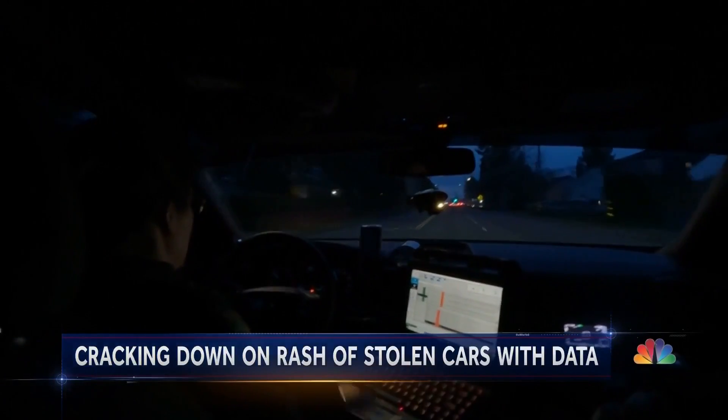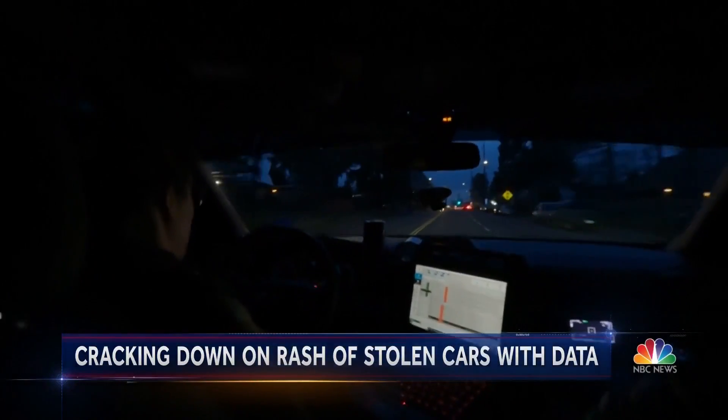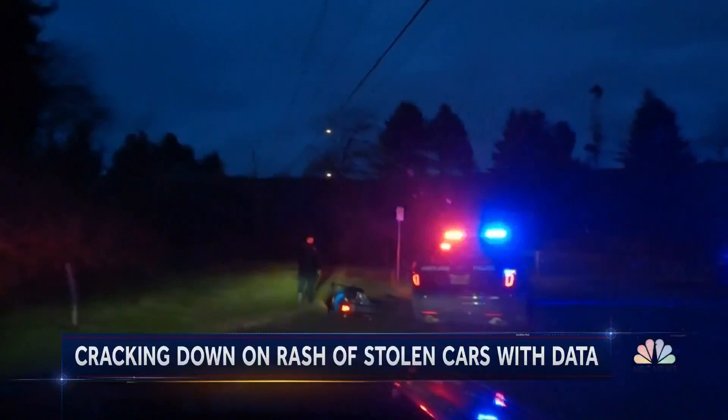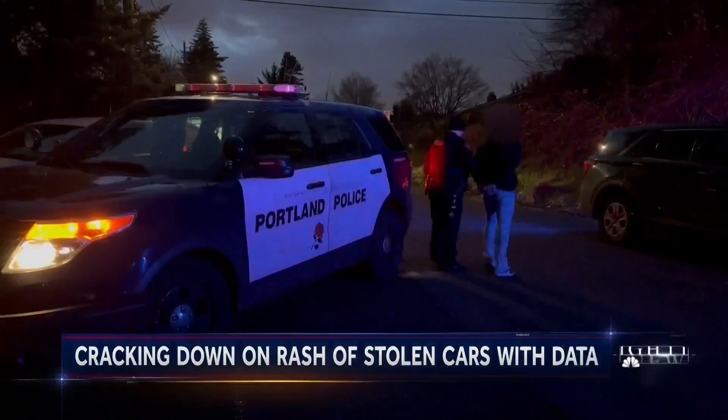Police in Portland, Oregon, hope that data science can help break this cycle of stolen vehicles and lead to new ways of policing in the future. Kyle Eboshi for NBC News.